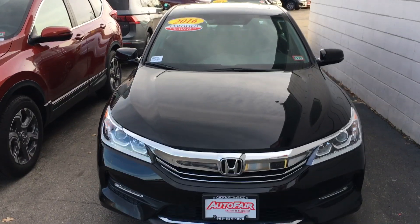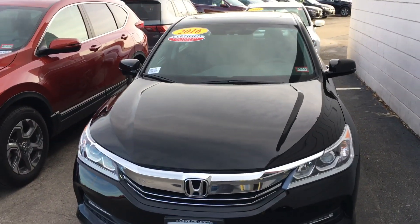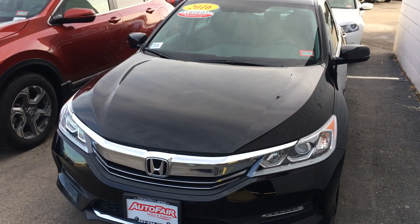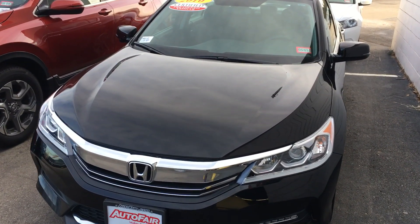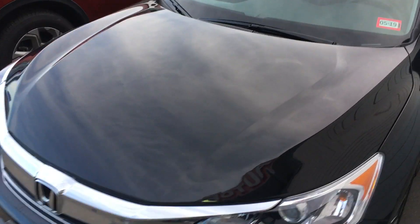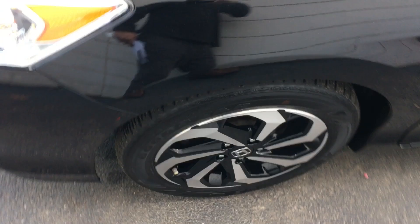Good afternoon, this is Sammy at AutoFair Honda. Our BDC department asked me to make this short video for you with regard to the 2016 EXL Honda Accord. It's a beautiful car inside and out, with very special rims.